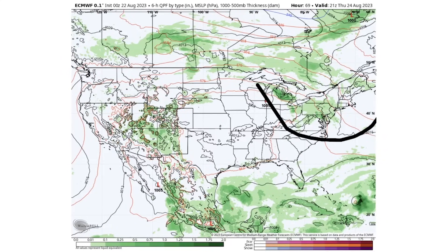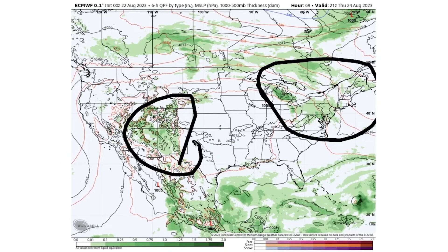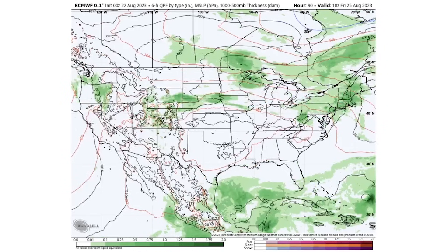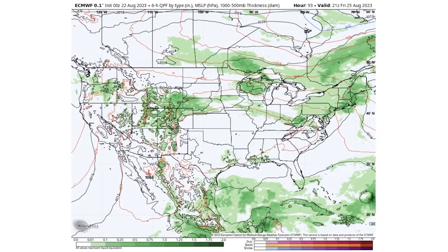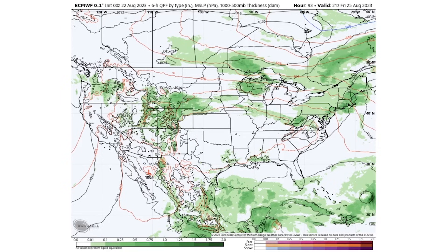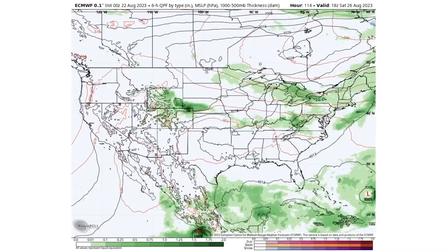By Thursday, August 24th, we see storms sparking up for a lot of the Great Lakes, the mid-Atlantic, and the Northeast, with more monsoon activity possible for the Four Corner states. Things are quieter elsewhere. By Friday the 25th, we again see activity for the west, the upper Midwest, and the mid-Atlantic and Northeast — a very similar flow for the third day in a row.